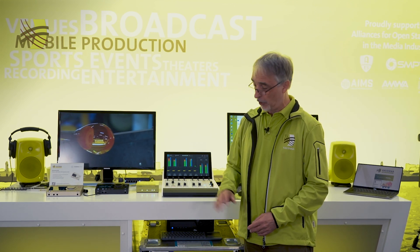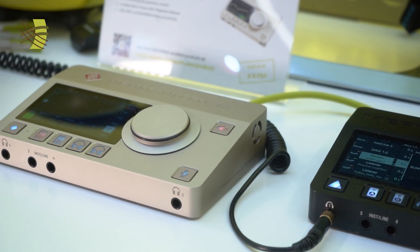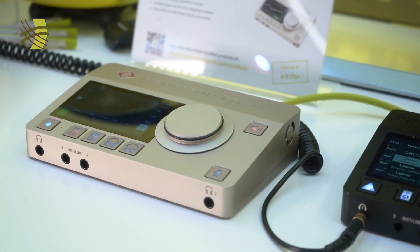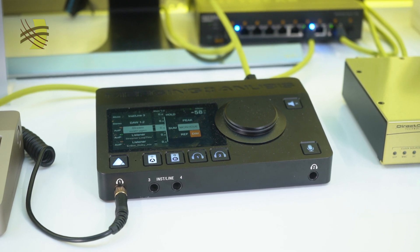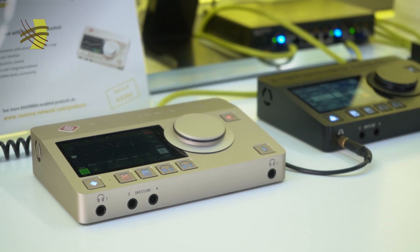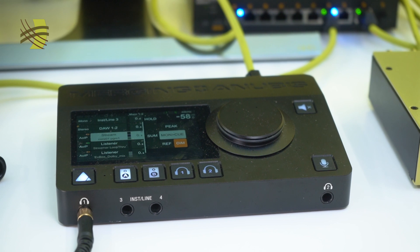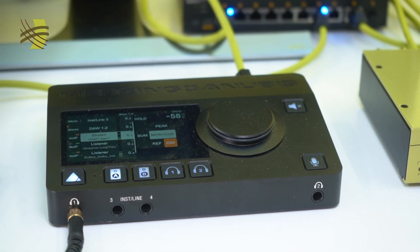Next, I'd like to say a few words on the products connected to the rack but sitting on the table. First you'll see a new product introduced by Neumann. If you're curious about the similarity to the Merging Anubis sitting next to it — Merging is now part of the Sennheiser Neumann group, so Neumann took the fantastic technology from Merging and produced their own MT48 audio interface, with the addition of a USB 3 interface for studio monitor control. The Anubis has also been given new missions, making it even more versatile.